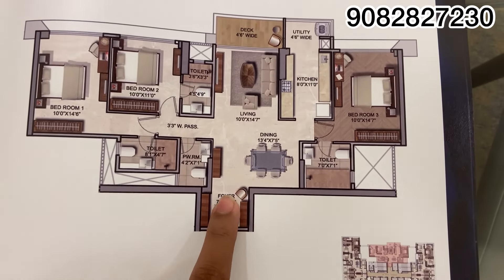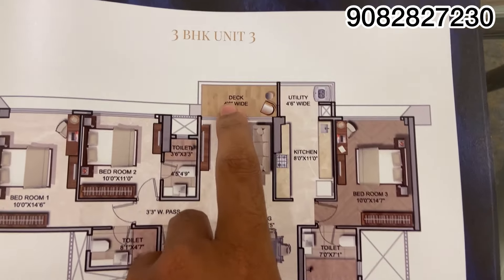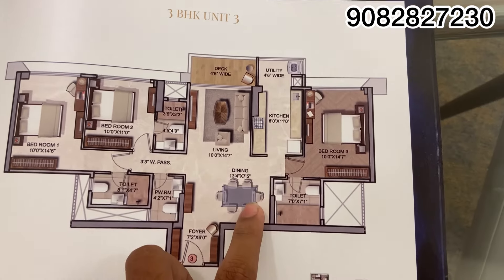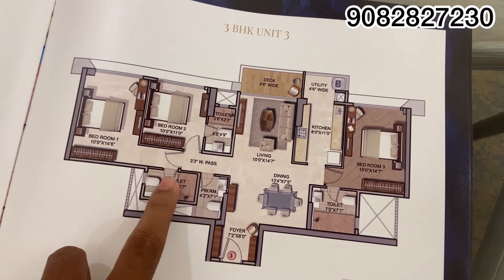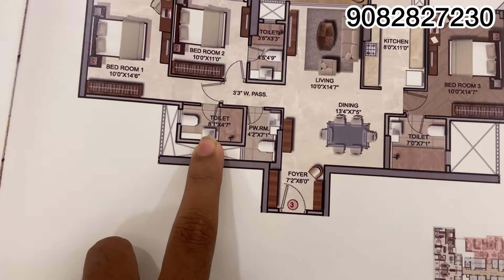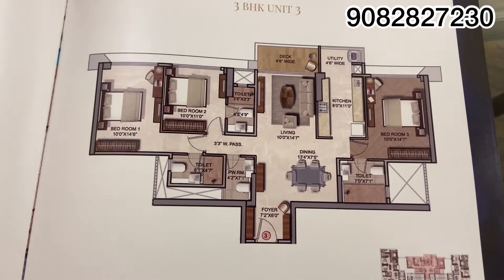So this is the layout. As you enter, this is the living room, and this is the deck — 45 square feet of deck. This is the kitchen, and this is the master bedroom. And this is the extra washroom. And this is the bedroom, and this is the master bedroom.